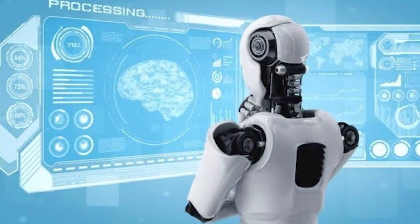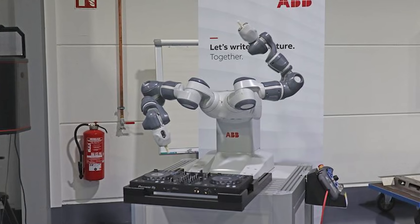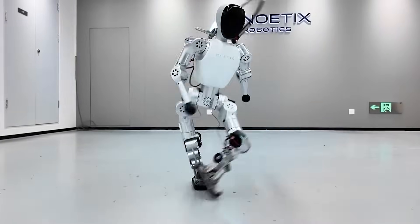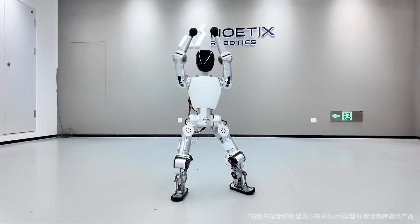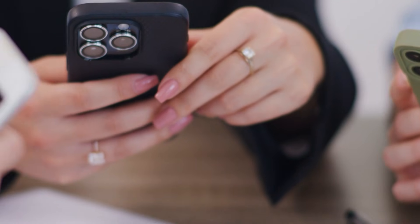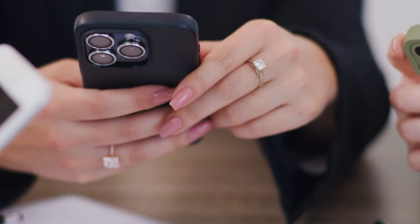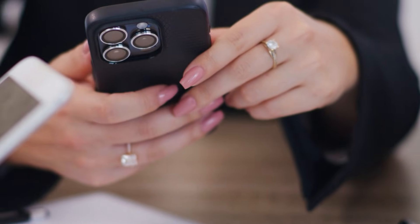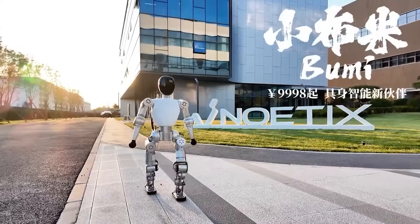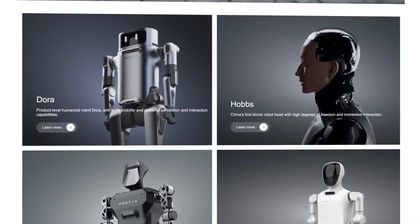What's even crazier is that Noetix achieved this by simplifying everything. Instead of chasing perfection with expensive materials and custom-built hardware, they leaned into efficiency using modular components, compact servos, and cloud-assisted AI to handle processing. It's kind of like how smartphones became smart — not because they were huge or complex, but because they learned how to do more with less. And that's what Boomy represents: a turning point, a moment when robots stopped being a far-off dream and started becoming household tech, just like computers did in the 90s.